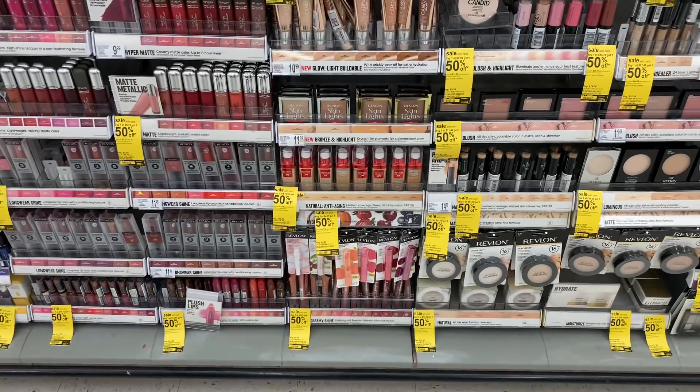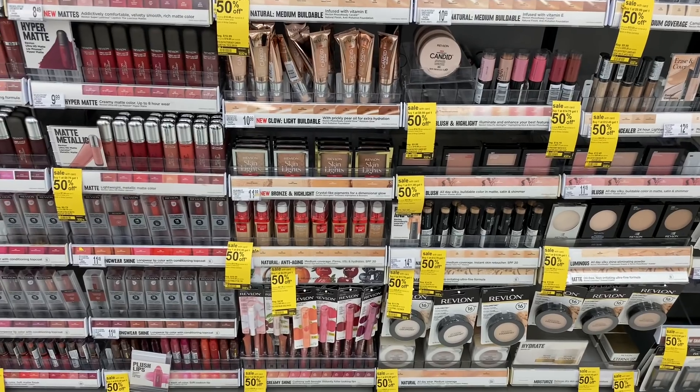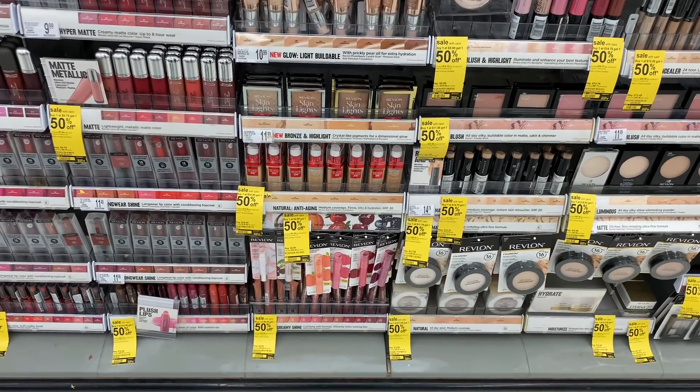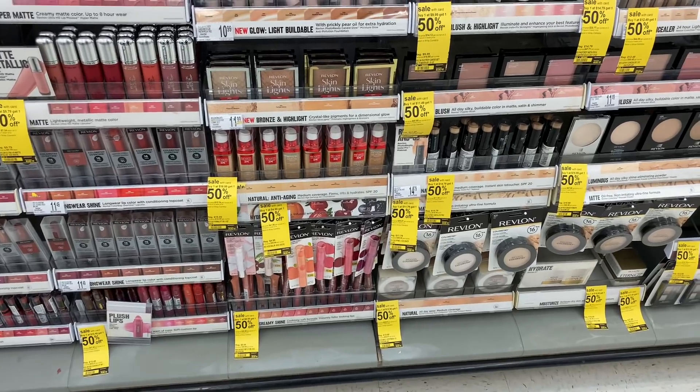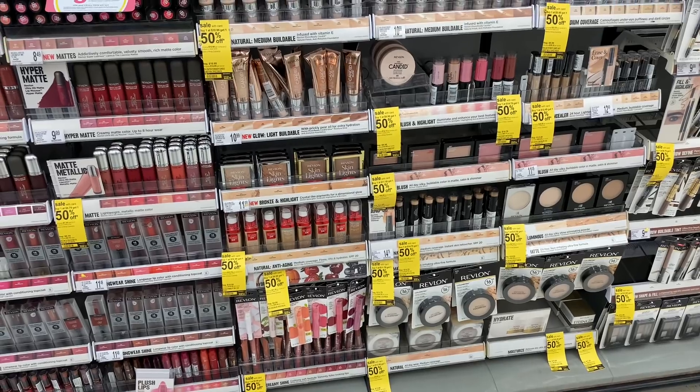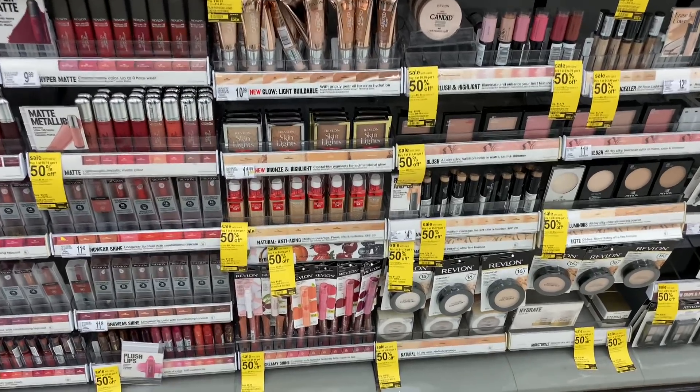Welcome back to my channel and welcome back to another Walgreens in-store video. These deals are for the week of August 9th through August 15th. The first thing I'm going to do is look at the Revlon Kiss Bomb. There aren't many deals I'm going to do because I still don't have Dial coupons or anything like that.